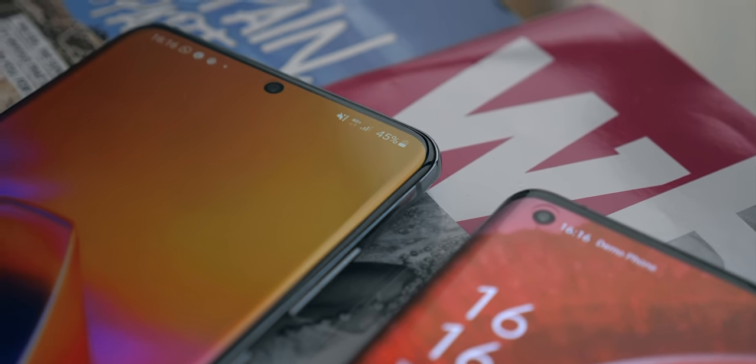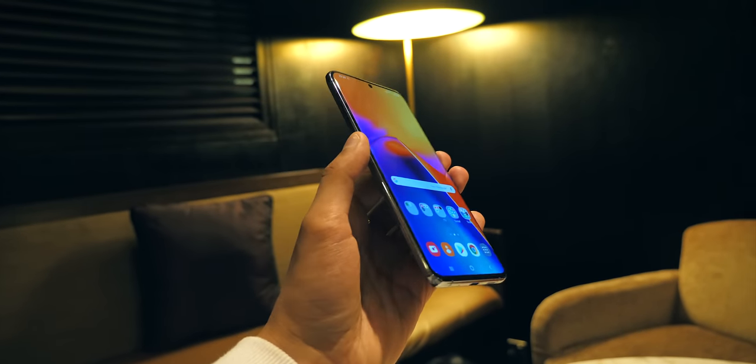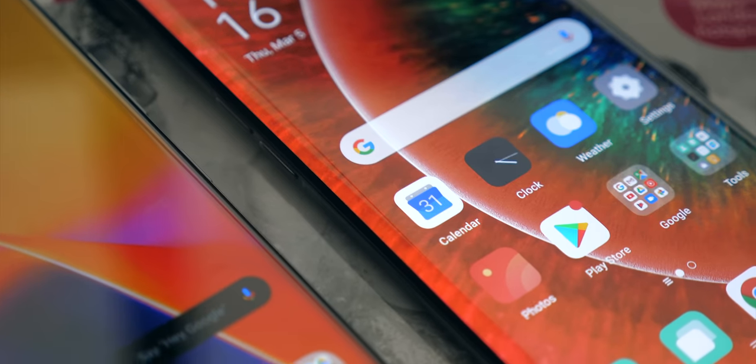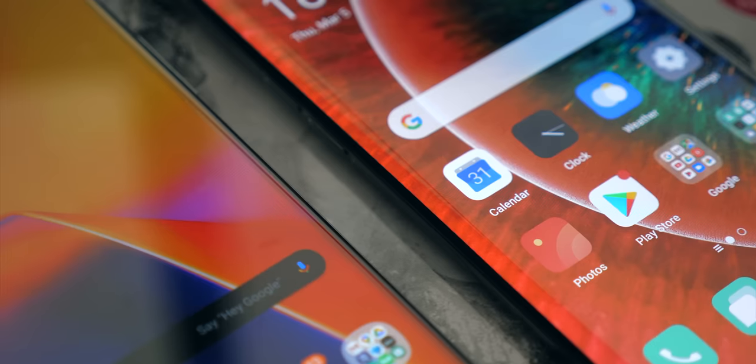Samsung this year toned down the curves on the sides of their displays, and I didn't quite expect how much I'd enjoy that. This Find X2 Pro has still got quite a deep curve on it, but again, that's personal preference.